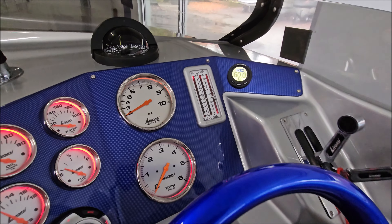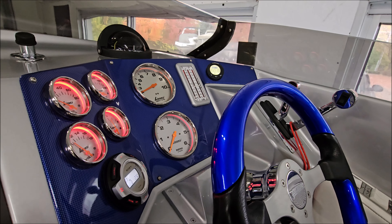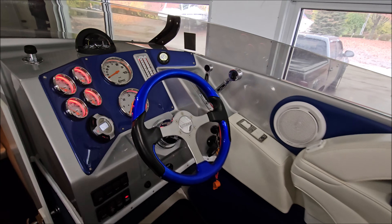You've got Lavorsi polished gauges, blue carbon fiber-look dash panels, color-matched wheel, and polished controls.